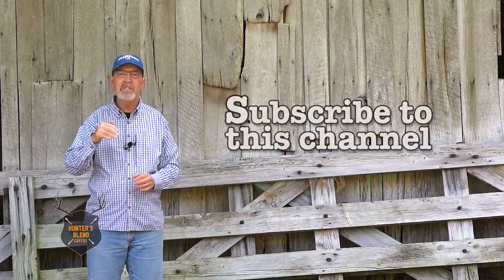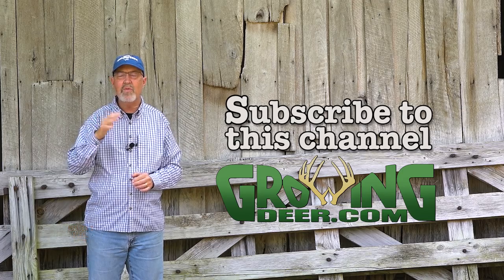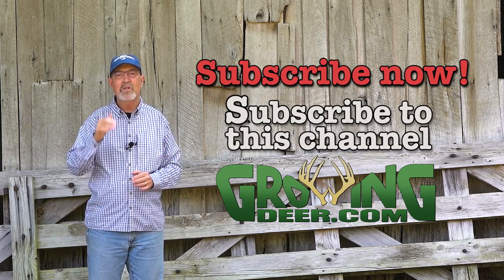If you'd like to learn more about these techniques or see weekly updates of our results, please subscribe to the GrowingDeer channel.